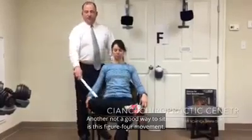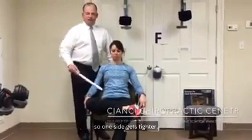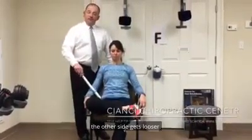Another not-so-good way to sit is this figure four movement. Again, it's stretching one hip and rotating it out. Most of us have a favorite side, so one side gets tighter and the other side gets looser.